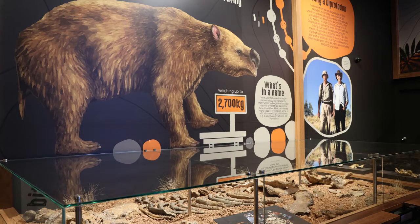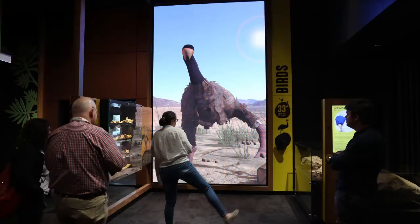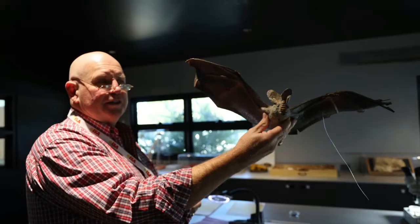A visit to the Riversleigh Fossil Discovery Centre showcases fossils from the Riversleigh World Heritage Area. You will find significant fossil deposits here that tell the story of the unique evolution of Australia's wildlife.